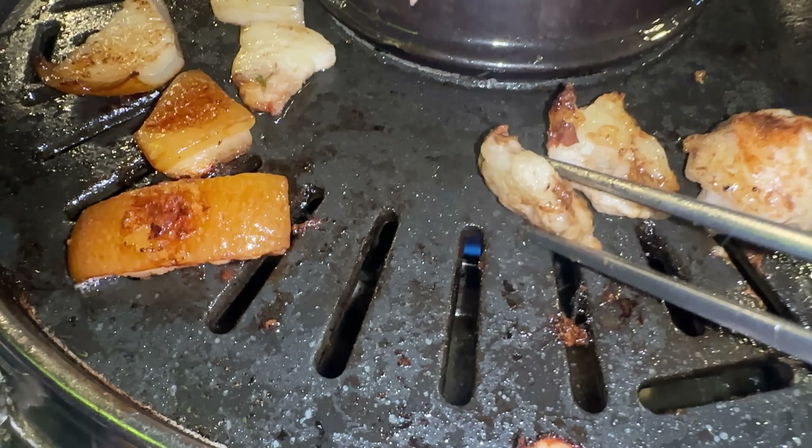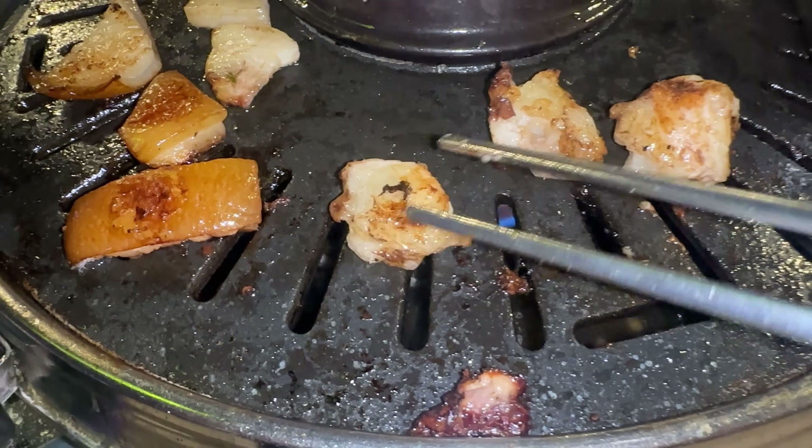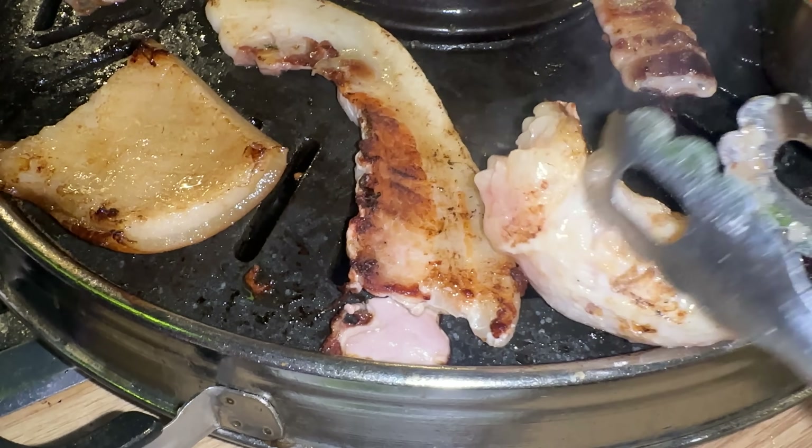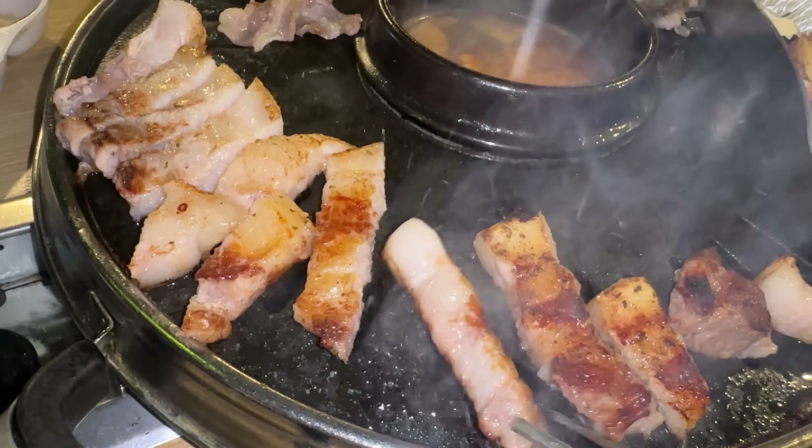The intestines — this might be my favorite thing tonight. Crispy, fatty, melts in your mouth, so much flavor. The intestines at this buffet are better than some daechang restaurants I've been to. The skin, the pork belly — my favorite things tonight. This buffet is absolutely phenomenal. There's also a ramen bar where you can cook some ramen while eating barbecue. This is one of my favorite places to go whenever I'm in South Korea — such an amazing place, plus it's open late.